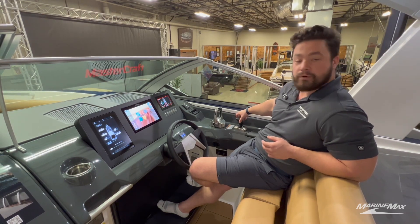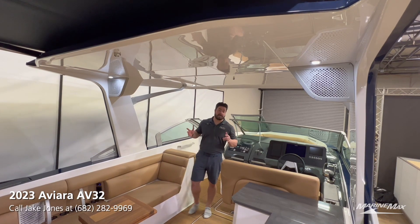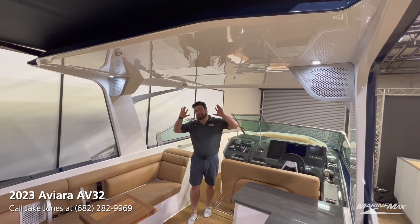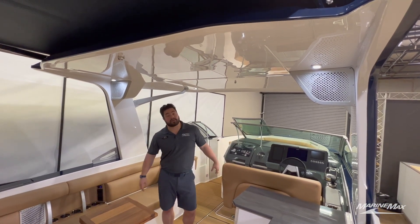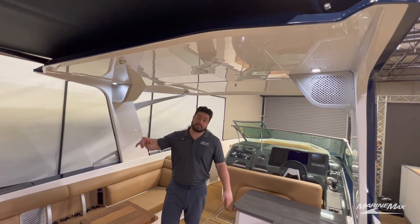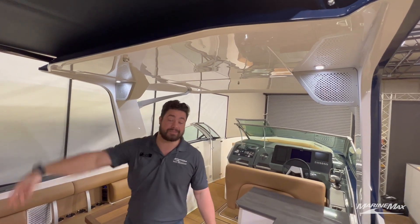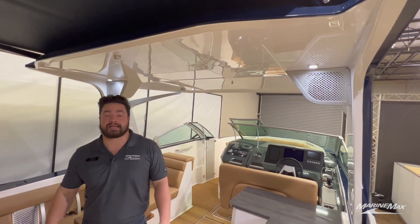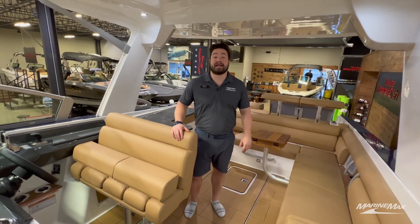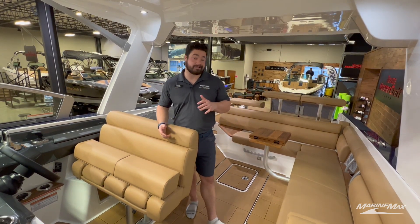Another great thing about this boat is the amount of shade you can get. This fiberglass tower covers from the front of the windshield all the way to the back of the cockpit, and you can also get the optional sun shade that goes all the way out to cover the rear transom seating as well. This is a boat where you can find a spot just about anywhere to stay out of the sun.